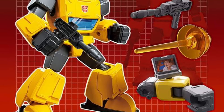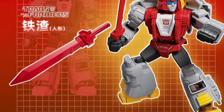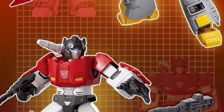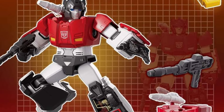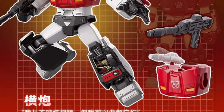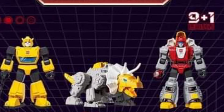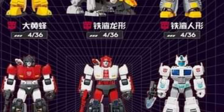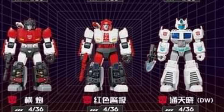Next up we've got Slug — or Slag, however you want to call them. Looks cool alongside Grimlock. And of course Sideswipe — oh yeah, Sideswipe is a key one right there, awesome looking.